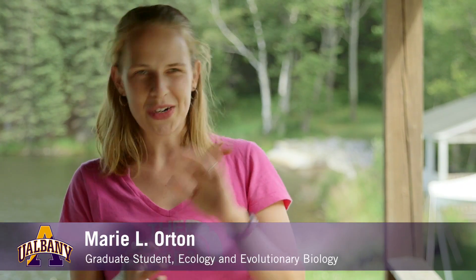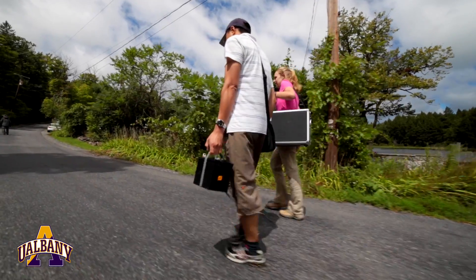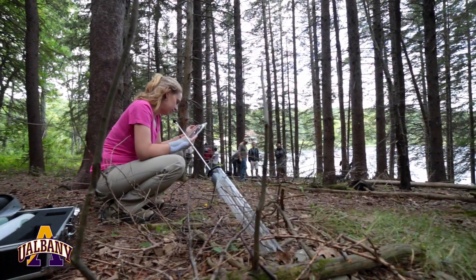A lot of science is the indoor part — you have to be inside, you have to do your data analysis — but it's so great to be able to go outdoors and experience what's really going on in nature. Get your hands dirty, essentially.